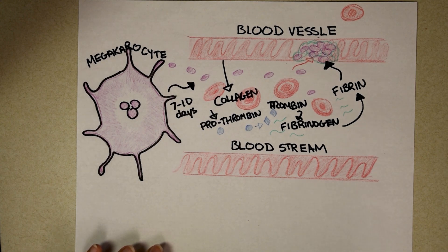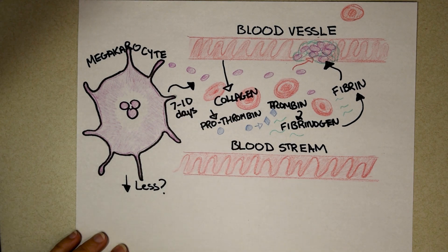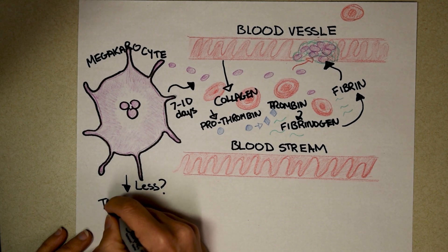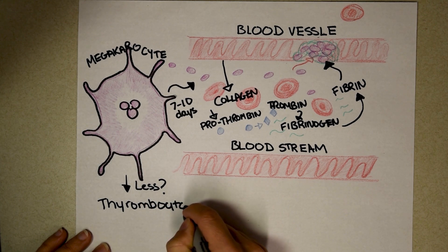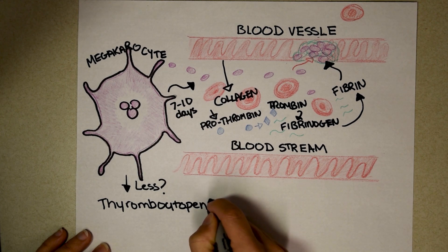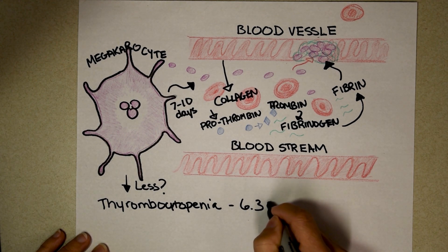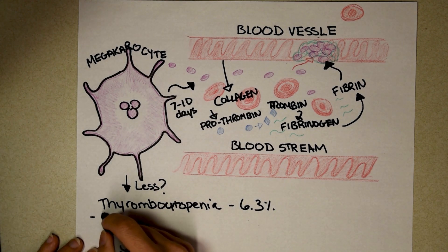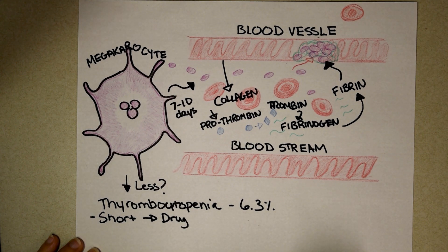Now that you understand the process, why would somebody have thrombocytopenia — why would anyone have fewer platelets? About 6.3% of the population have thrombocytopenia. Some cases are short-term; for instance, the drug Rifampicin can occasionally cause short-term thrombocytopenia in some people.